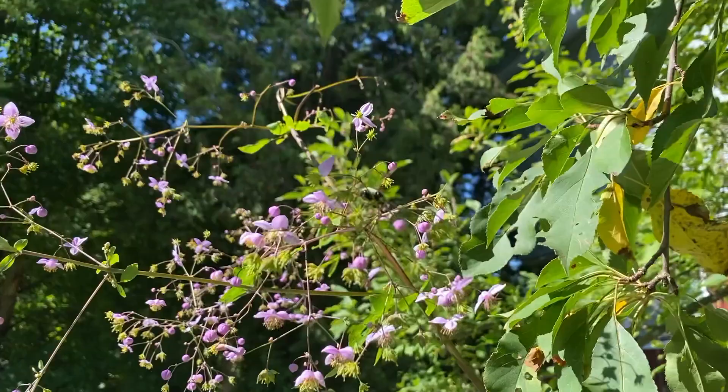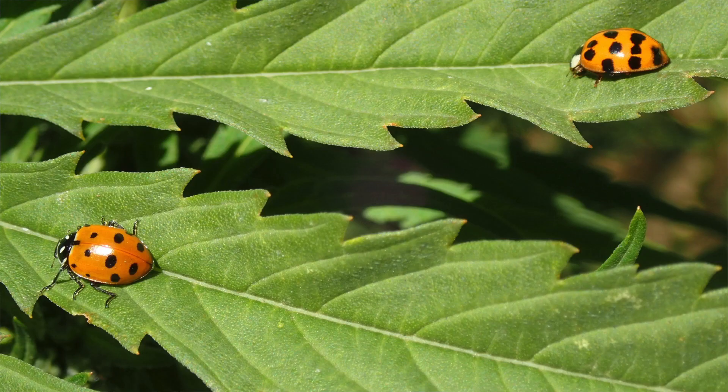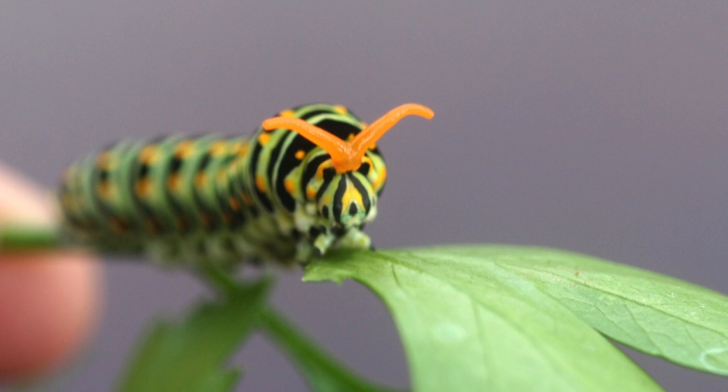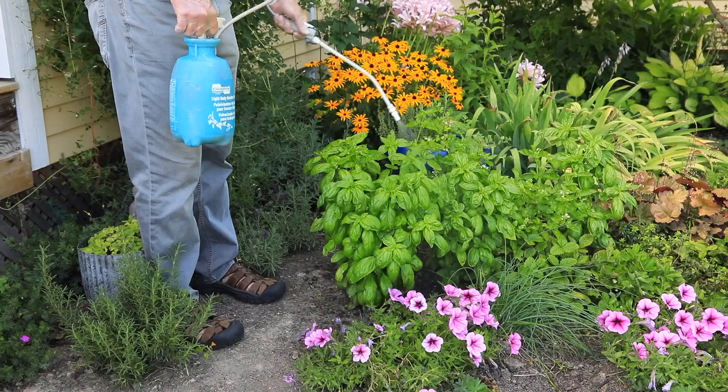Neem is safe for people, pets, wildlife, bees, and fish. But it's a broad spectrum spray, so it can kill most insect eggs including ladybugs, and many caterpillars including the swallowtail butterfly larvae.